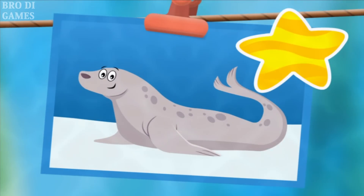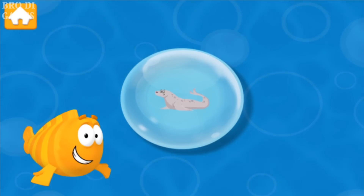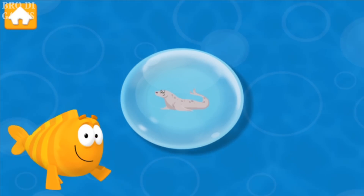Seal! Another seal school day! Lots of animals are different, but animals can be alike too. Let's think about it.